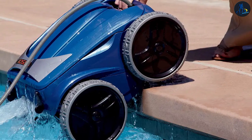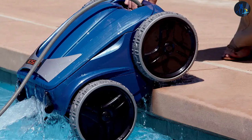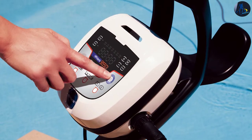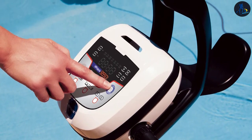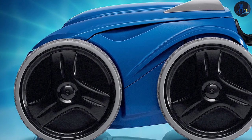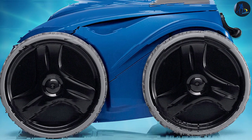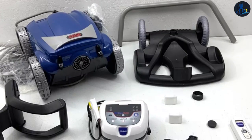Polaris 9550: The Polaris 9550 showcases a modern and robust design. It comes with a four-wheel drive system for improved traction and maneuverability. It utilizes Vortex Vacuum Technology, which provides powerful suction and captures large debris efficiently. The Polaris 9550 also features a large filter canister and a handy remote control for easy operation.